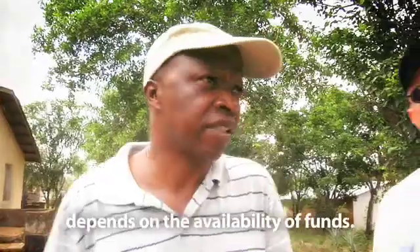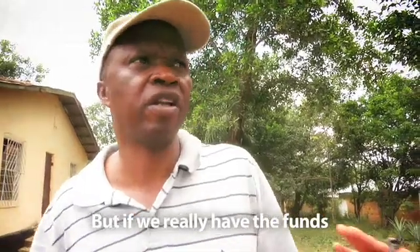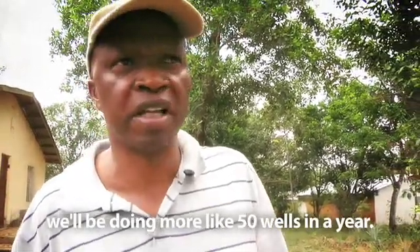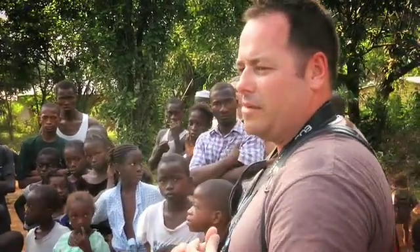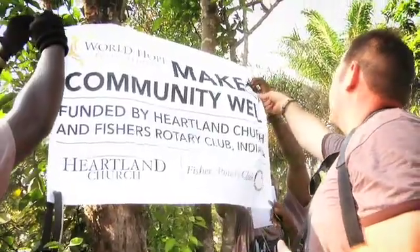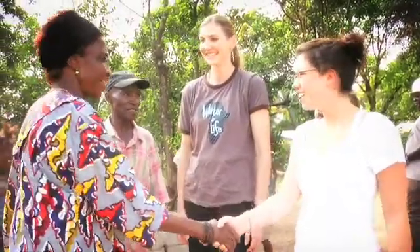The number of wells we'll be sinking depends on the availability of funds. But if we really have the funds, we'll be doing more than 50 wells in a year. This well was provided by the Rotary Club of Fishers, Indiana, dedicated to service above self. In our club, we have over a hundred people. They worked very hard and gave much of their time to provide fundraising for this community.